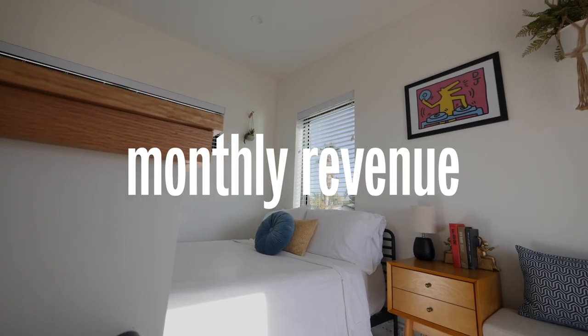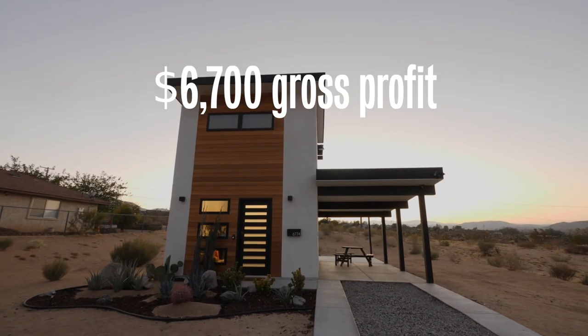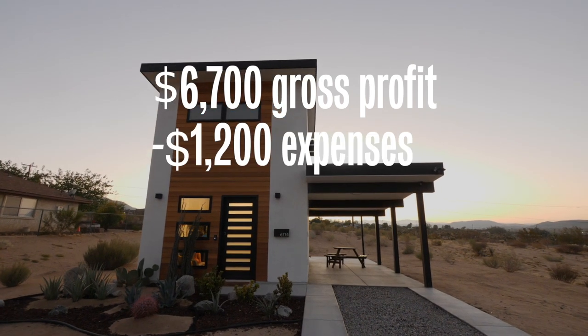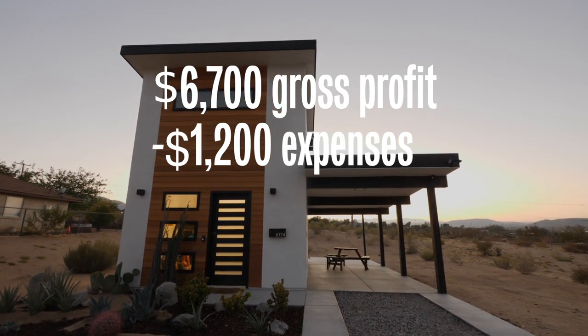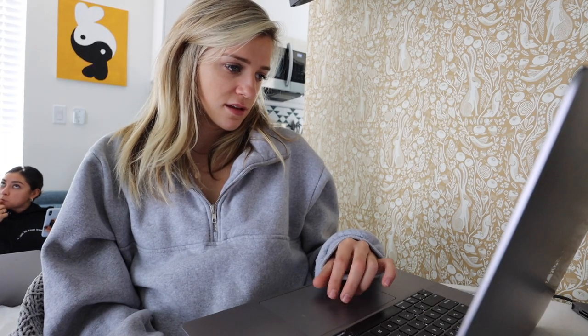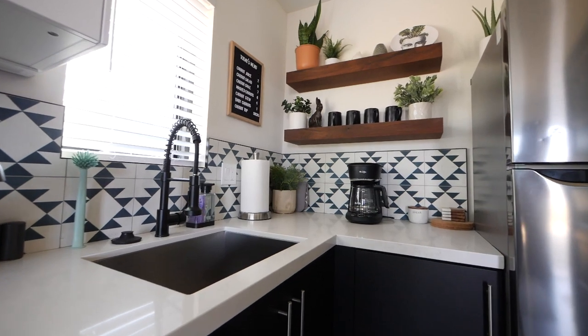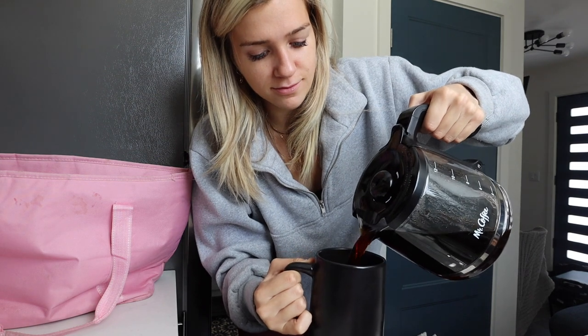In a perfect month, roughly speaking, it would be about $6,700 gross, and the mortgage and all expenses come out to $1,200. So in the best-case scenario we're looking at a profit of $5,500. Of course that's the best case, but it was cool to learn that even amid the illness it has still done really well on Airbnb.